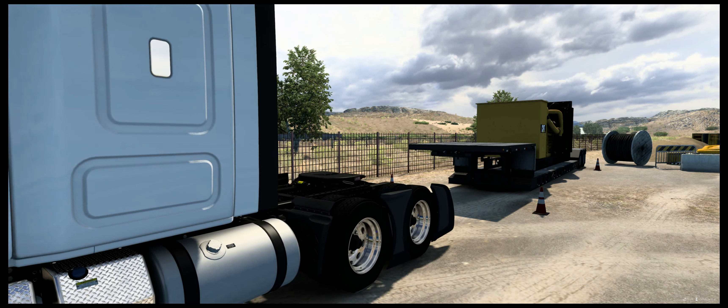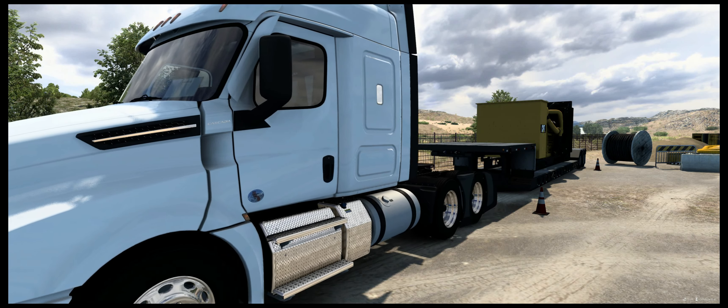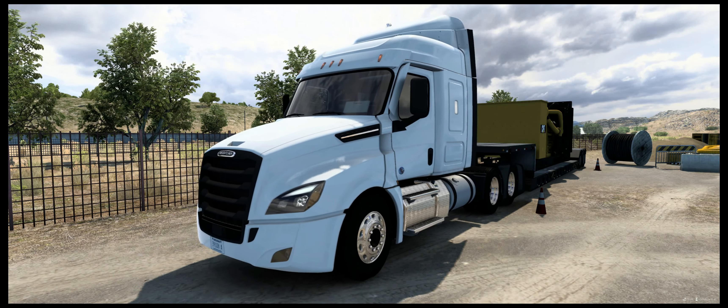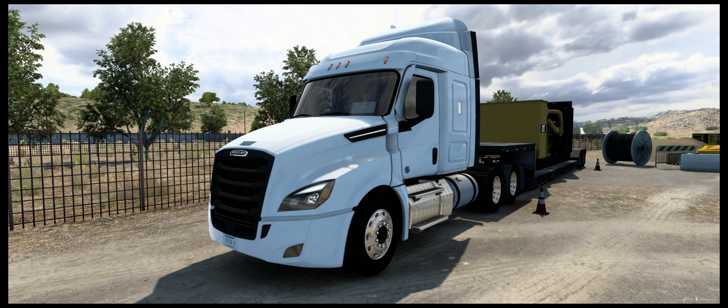Hello my friends, welcome back to Hoogie Place and the Truckers vlog here on American Truck Simulator. We are back in Kingman, Arizona, where we unloaded in the last vlog. This is vlog number 53, if I don't remember wrong.